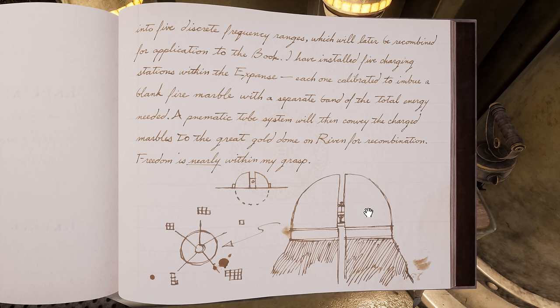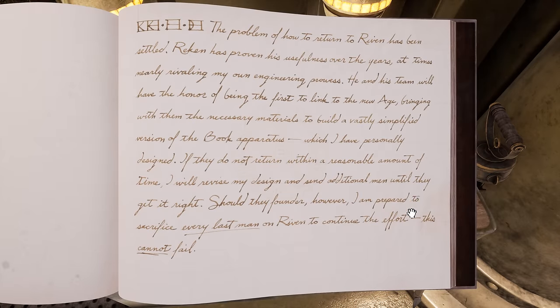Not sure what to make of that. Also, again misspelled 'pneumatic.' 83, 5, 7. "The problem of how to return to Riven has been settled. Riken has proven his usefulness over the years, at times nearly rivaling my own engineering prowess. He and his team will have the honor of being the first to link to the new age, bringing with them the necessary materials to build a vastly simplified version of the book apparatus, which I have personally designed. If they do not return within a reasonable amount of time, I will revise my design and send additional men until they get it right. Should they fail there, however, I am prepared to sacrifice every last man on Riven to continue the effort. This cannot fail."